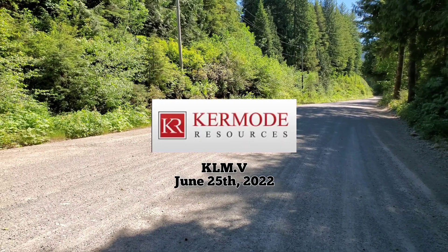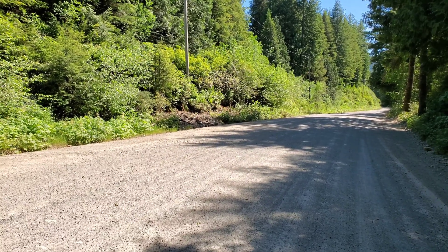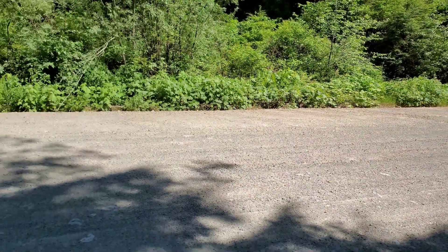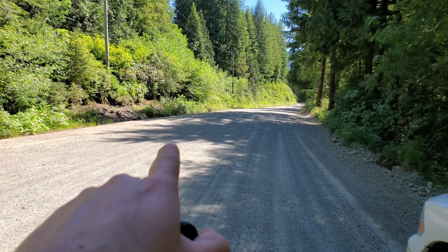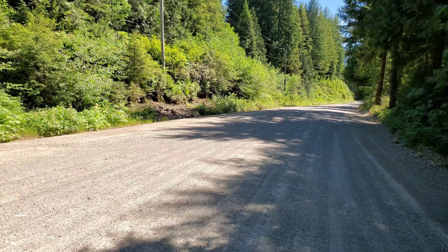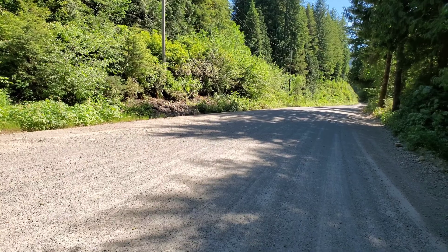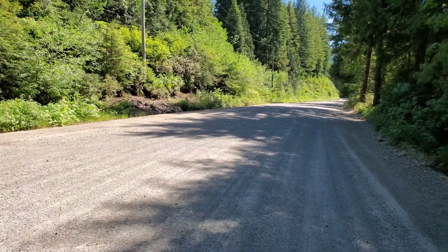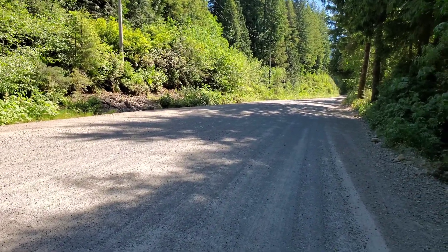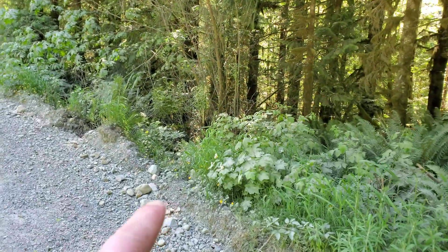We're here on the Nintinap property prospecting for Kermode resources at the camp showing, or camp zone. This is a 75-meter wide zone that starts about right here and runs to about 30 meters past that telephone pole. All this area was hand-dug — it was incredibly difficult because there was lots of overburden and took lots of manpower. There was a lot of loose rock and high-grade mineralization all over the road as well as below it.